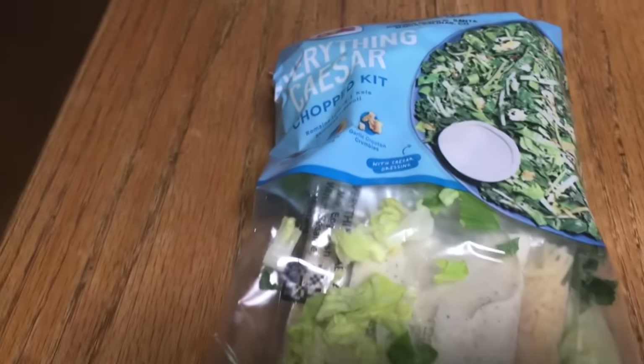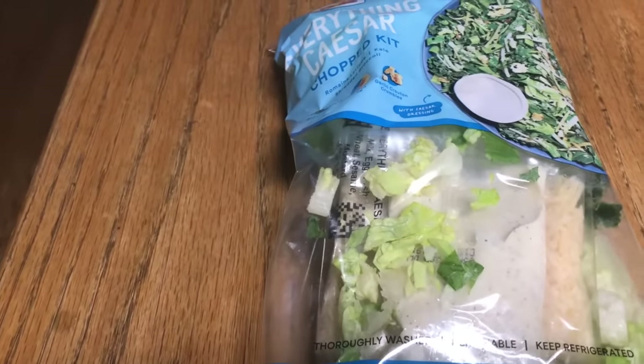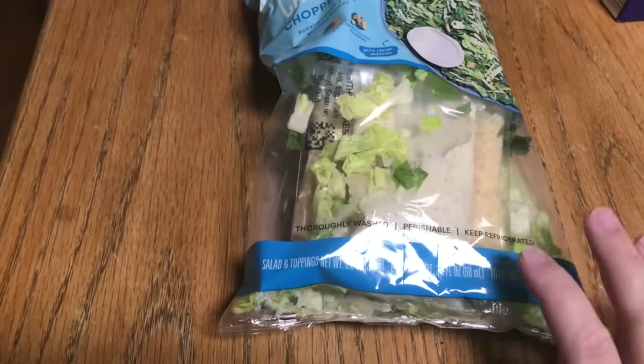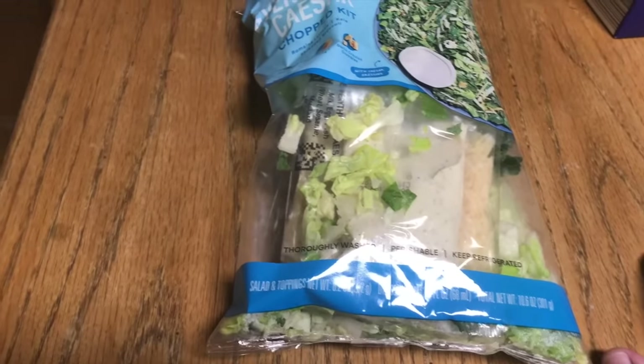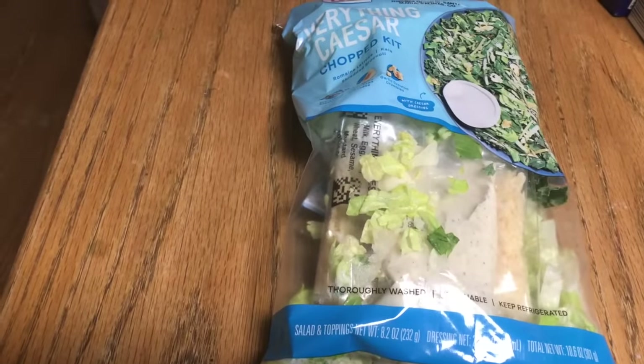Another tip: these salads at Aldi are $2.99. The chopped salad, Caesar salad is great. We will have this for dinner — my husband will just make chicken breasts the way he makes it, which I made a video about before, and then we just eat it with a salad.